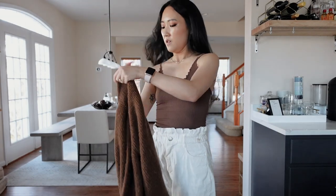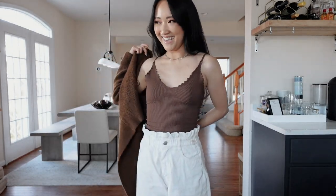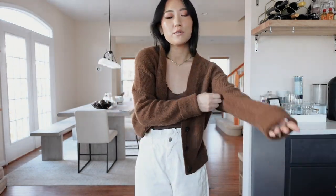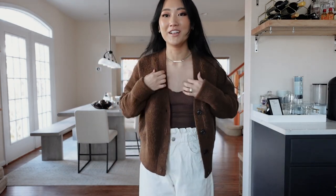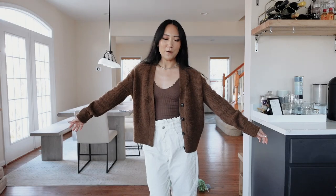So this is the cardigan — it's so fuzzy and super cozy. I love this color. You guys already know how much I love brown tones for the fall — I've been obsessed. I think this goes so perfectly with this tank top. It just looks really cohesive.